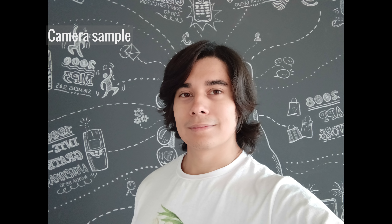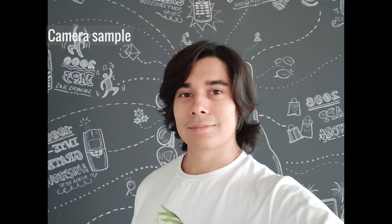Here's a couple of quick shots from the Mi Max 3 for you to check out. Of course, why have a dual camera if you're not going to shoot some portraits? And here's a selfie sample. We'll have a more in-depth analysis of the camera in our full review.